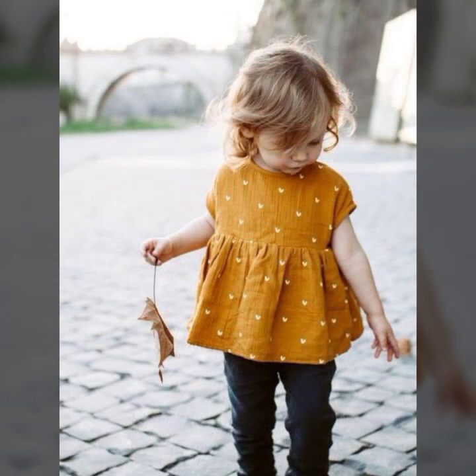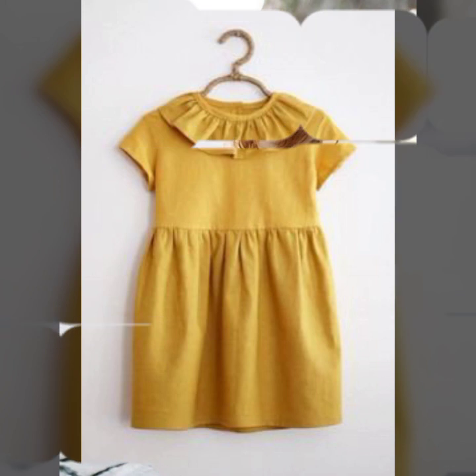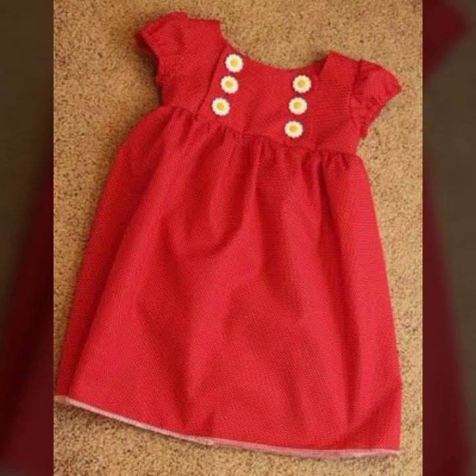آمین۔ Viewers، اس ویڈیو میں میں آپ لوگوں کو دکھاؤں گی بہت beautiful سی tops کی styling اور نئے نئے designing ideas. I hope کہ beautiful tops style and designs آپ کو بھی پیارے لگیں گے۔ میں نے اس ویڈیو میں بہت ساری tops کے ideas add کر دیے ہیں، کچھ frill styling میں ہیں اور beautiful ideas اور بھی ہیں۔